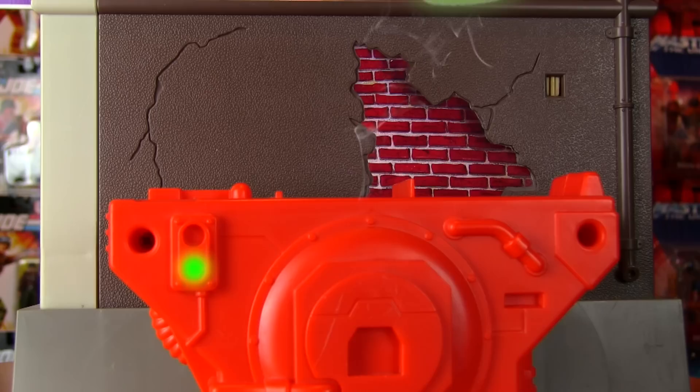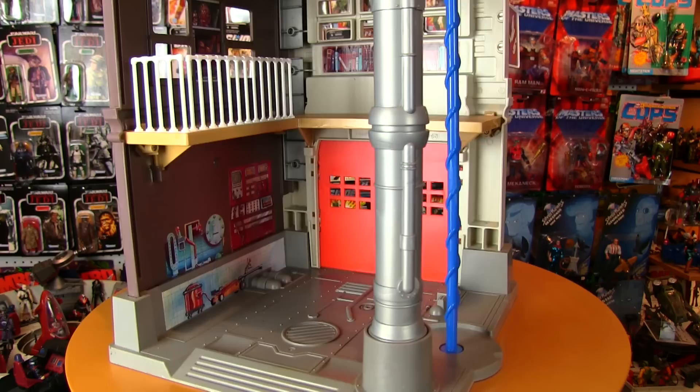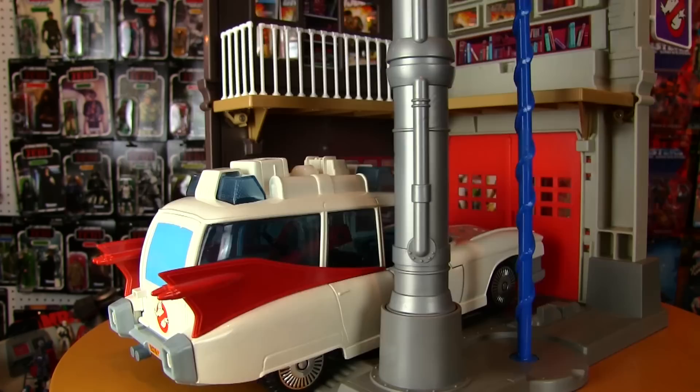The firehouse had three levels. The bottom level was the garage — or as Janine would say, a ghost-busting and containment facility. This garage-looking area is where you could keep Ecto-2, Janine's Bug, or Ecto-1. The floor featured four recesses to help hold vehicles in place so that they wouldn't accidentally roll back or forward.